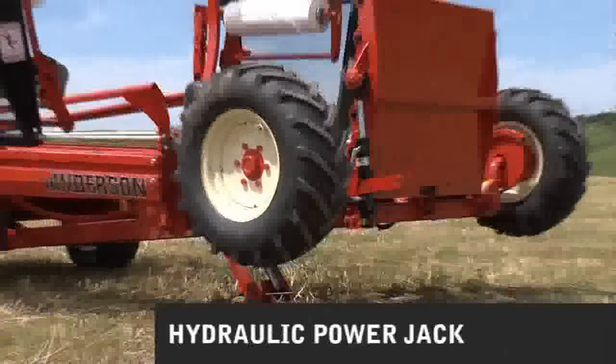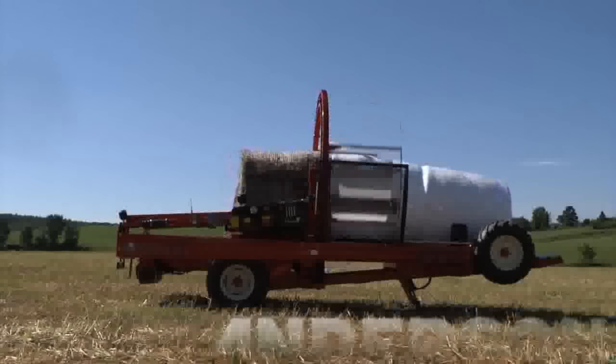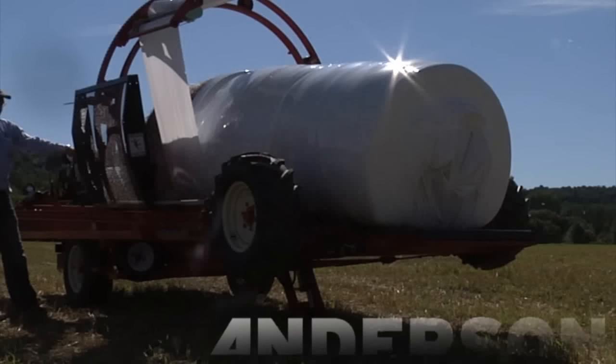Andersen has the original power jack, which allows you to start the wrapping process horizontally. When you have wrapped three or four bales, you can release the power jack, allowing the bales to lie flat on the ground.